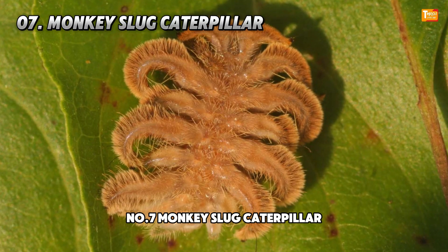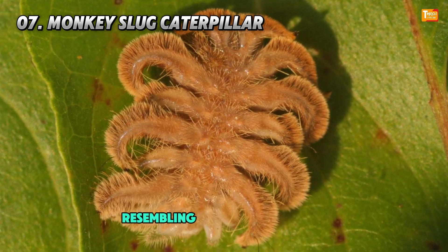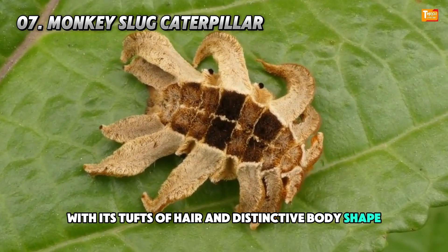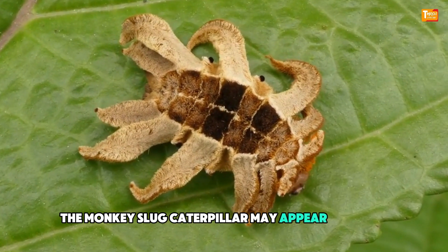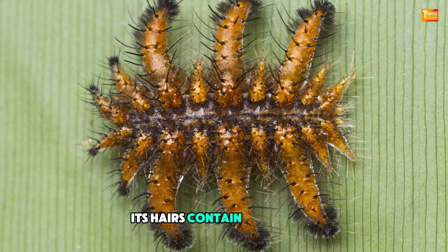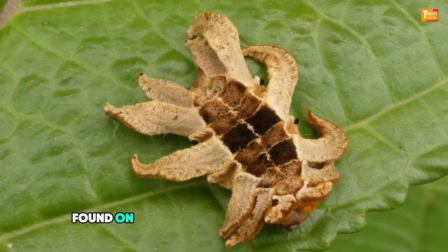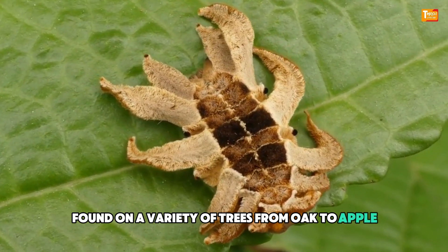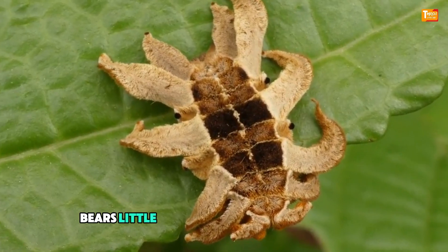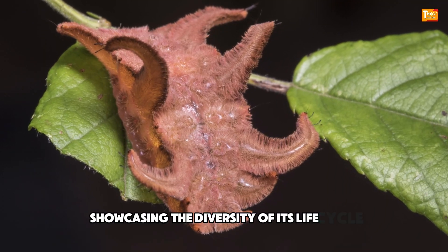Number 7: Monkey Slug Caterpillar. Resembling a miniature monkey with its tufts of hair and distinctive body shape, the Monkey Slug Caterpillar may appear harmless at first glance. However, its hairs contain mild venom that can cause allergic reactions in sensitive individuals. Found on a variety of trees from oak to apple, this caterpillar's adult form, known as the hag moth, bears little resemblance to its earlier stage, showcasing the diversity of its life cycle.